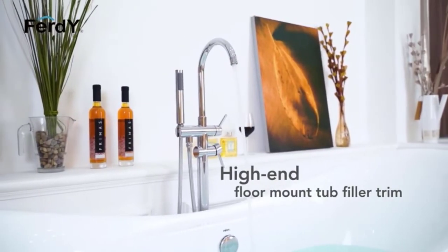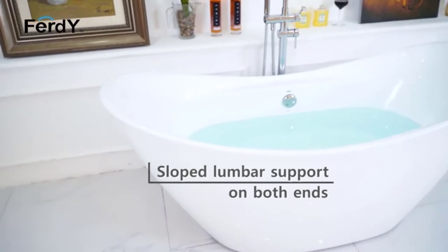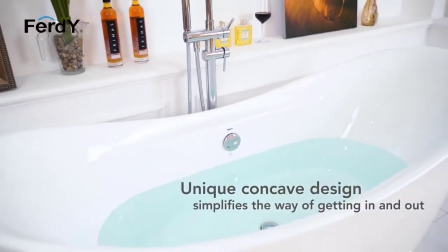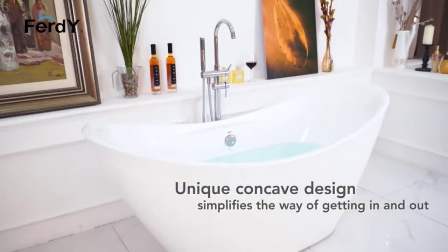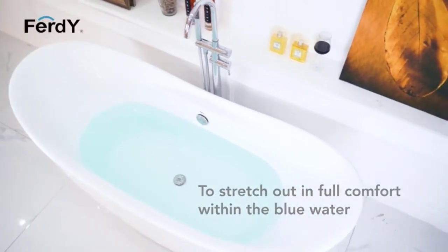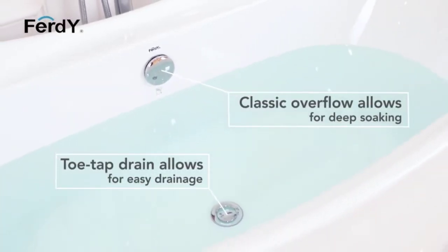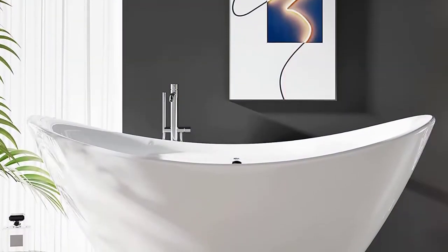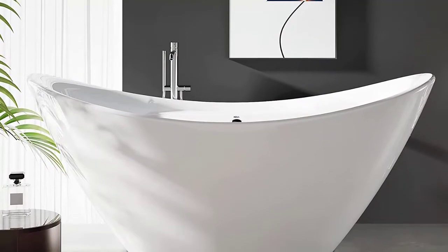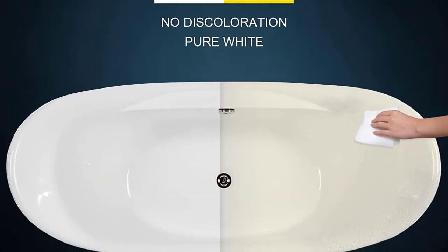With its gracefully shaped lines, this versatile bathtub will complement a wide range of bathroom styles. It offers easy installation, so you can enjoy your new bathtub in no time. Made from 100% glossy white acrylic reinforced with fiberglass for long-lasting durability, this bathtub is also environmentally friendly and easy to clean. It is resistant to a wide range of household chemicals and cosmetic products.